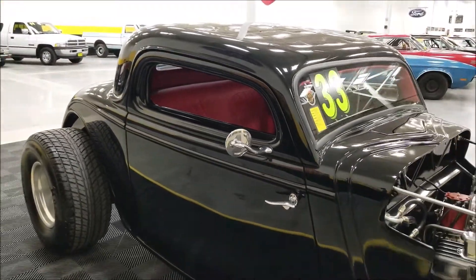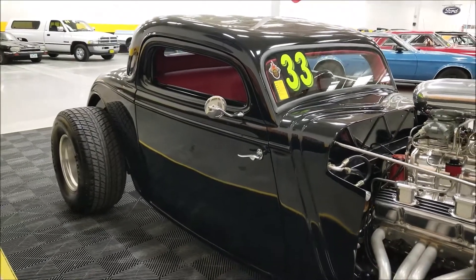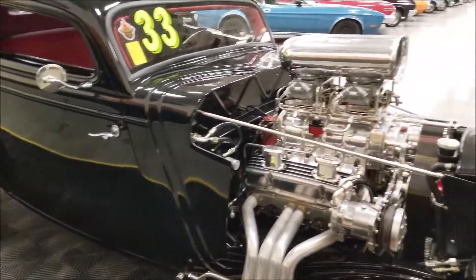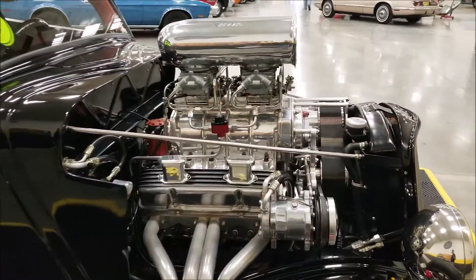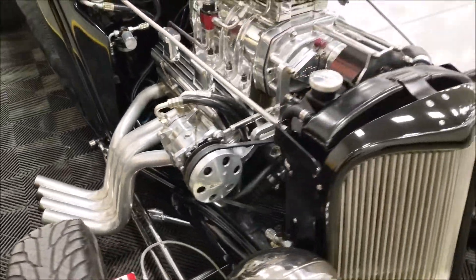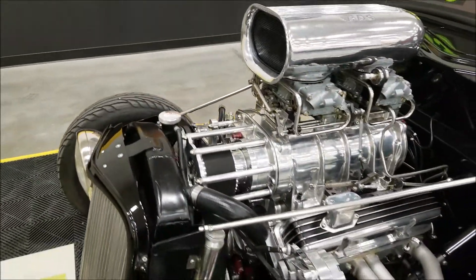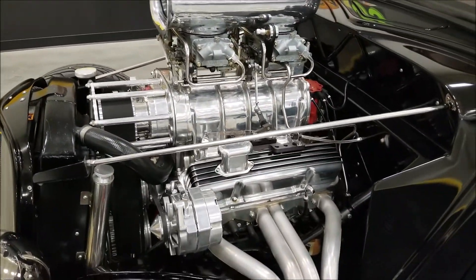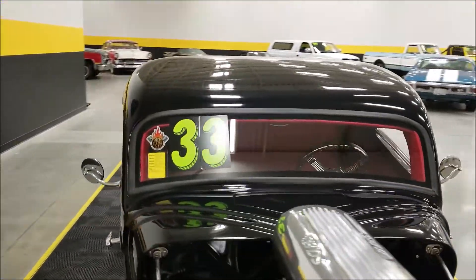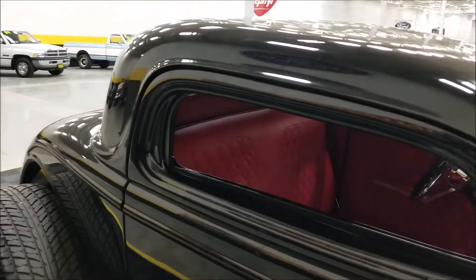The transmission is a Turbo 400 Hydromatic underneath there, paired with the 355 small block Chevy. As you can see, it does have an AC compressor right there, and it does have power brakes — the booster is underneath the body and frame. You'll be able to see that with the underside pictures, which show the frame, chassis, and everything underneath.